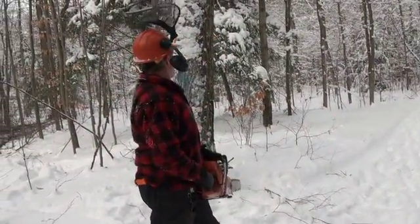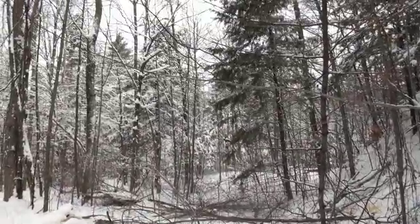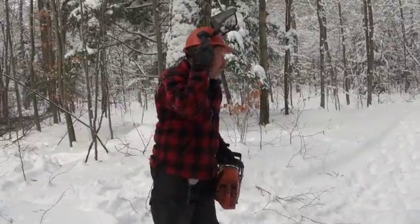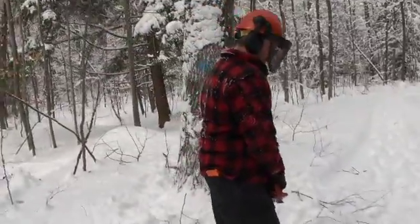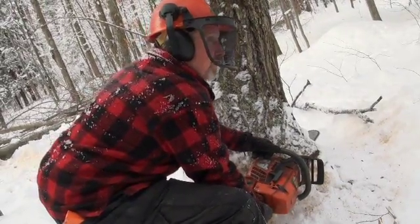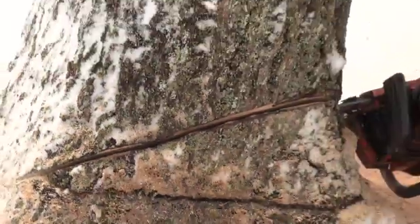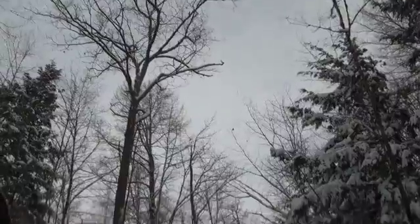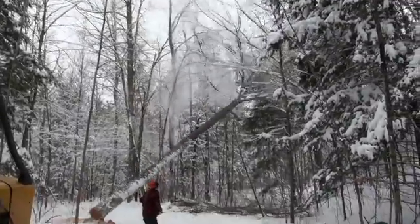I'm going to drop this red oak — it's probably about a hundred years old — right down towards that little hemlock over there. [Tree falls.] Wow.